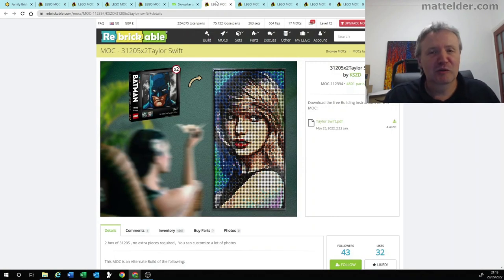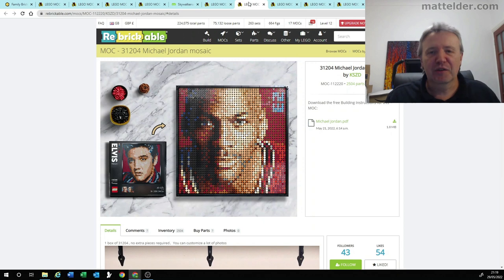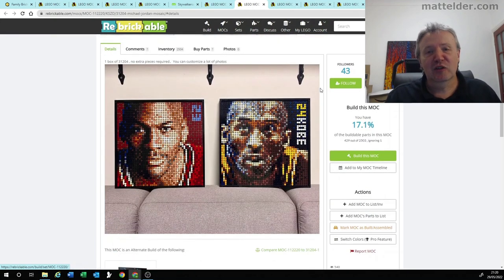For number two this week, it might be a little bit of a surprise — it's a Taylor Swift one. Actually it's a combination of all these sorts of art sets. People have been doing some really good ideas, like taking two of the Batman sets and putting them together to get Taylor Swift. Somebody else has gone through and taken the Elvis Presley one and got Michael Jordan out of it, which is a really good idea. Apparently within that same one you can also get Kobe Bryant, which certainly opens up the potential for lots of interesting ones to be done in the future.